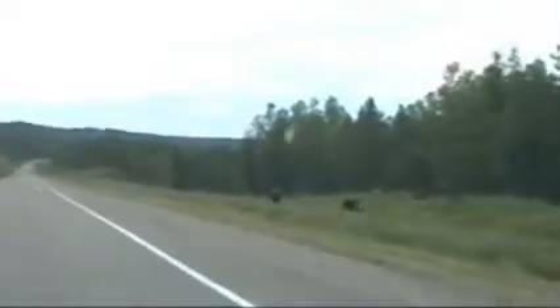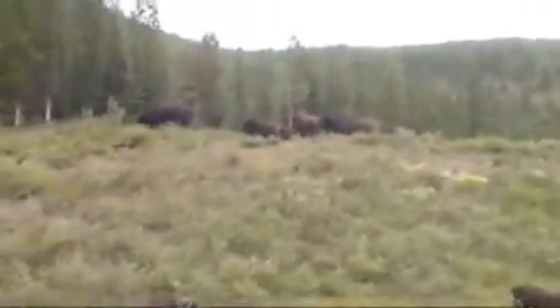Look at the brand-new babies down here — oh, that little one right there, they're so cute.